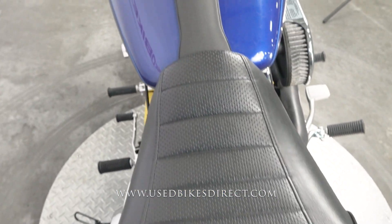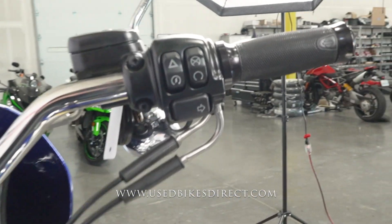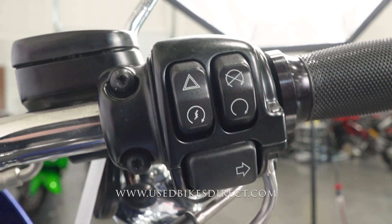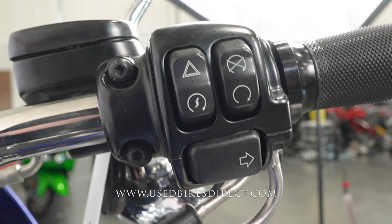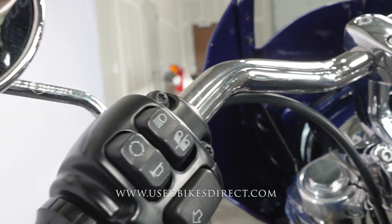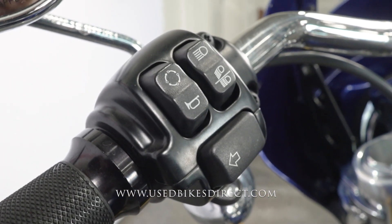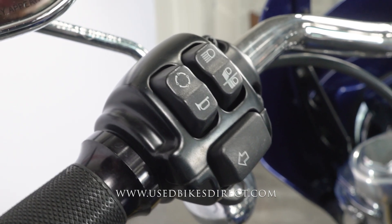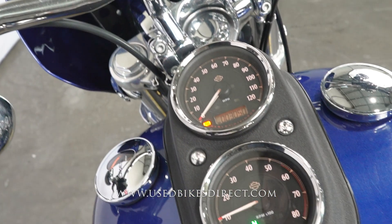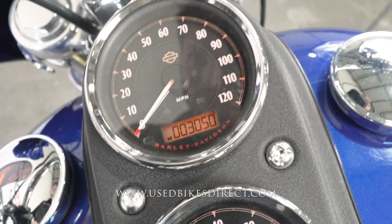All in all she is in beautiful condition — a couple small spots I'll point out when we get to them, but nothing to really write home about. Up top, looking at the controls: on the right side you have your kill switch, starter button, four-way emergency flashers, and the right turn signal. Sweeping over to the left you have the headlight, left turn signal, horn, and the trip button in the upper left corner. The Dyna Low Rider has two analog gauges — one for speedometer and one for tach — plus one digital screen for the odometer, showing 3050 miles.